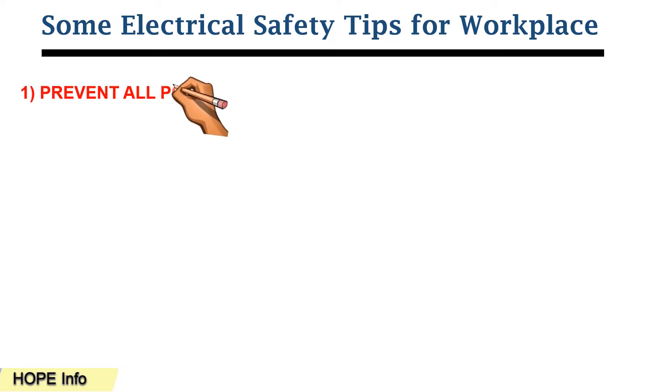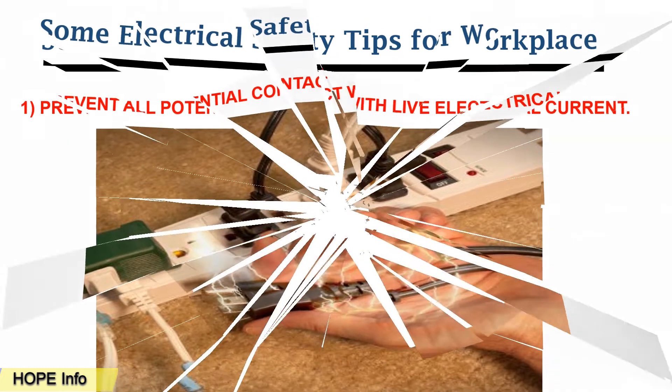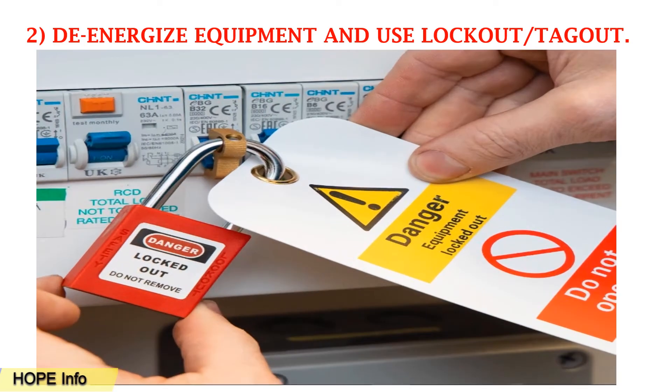Tip number one: prevent all potential contact with live electrical current. You must make sure there is no potential contact with electrical wires. Tip number two: de-energize equipment and use lockout/tagout. This is very important for those who are going to work in the live area.